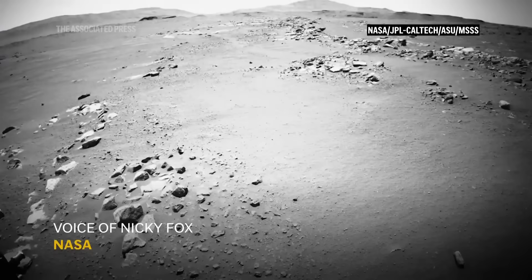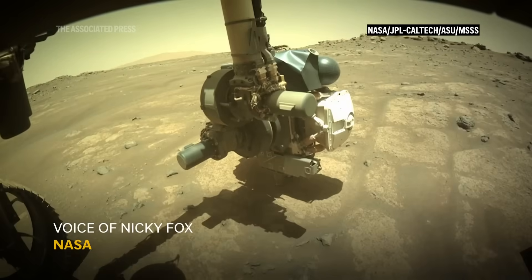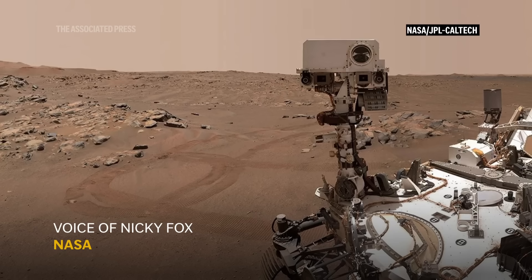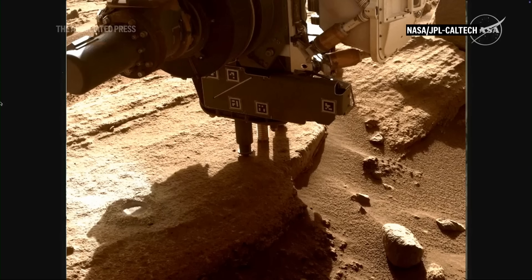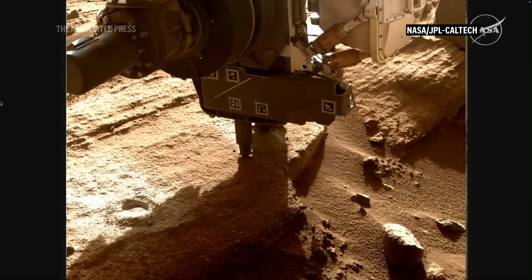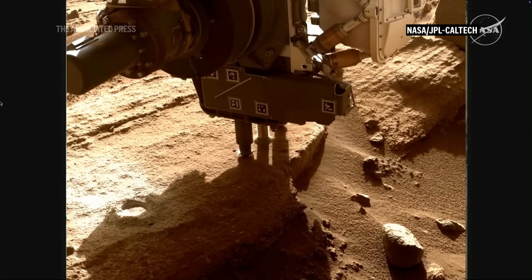This finding by our incredible Perseverance rover is the closest we've actually come to discovering ancient life on Mars. They've done the analysis on these leopard spots, and we think they are potentially made by some sort of ancient life. It's a signature — it's a sort of leftover sign. It's not life itself.